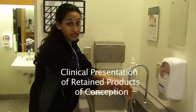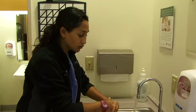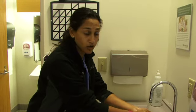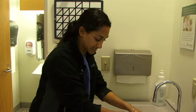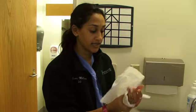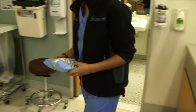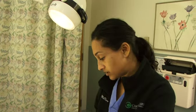Our typical patient who we see in triage, who we're concerned about retained products, will come in complaining of heavy bleeding after either a loss at home or a D&C in the surgery center or in the office. They'll tell us they had their procedure a day or two ago and continued bleeding. Sometimes they'll complain of extremely heavy bleeding that soaks through a pad in an hour for two hours in a row, at which point we'll have them come in for an exam.